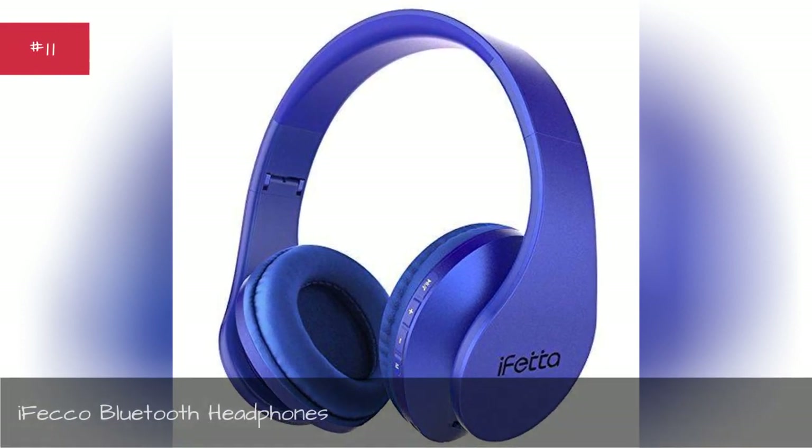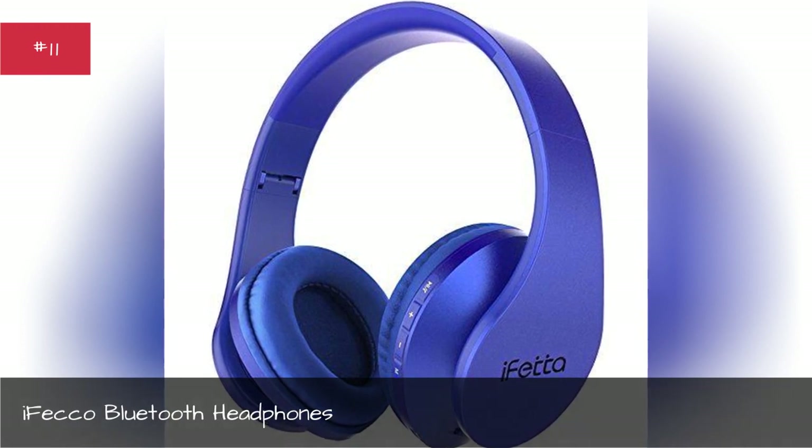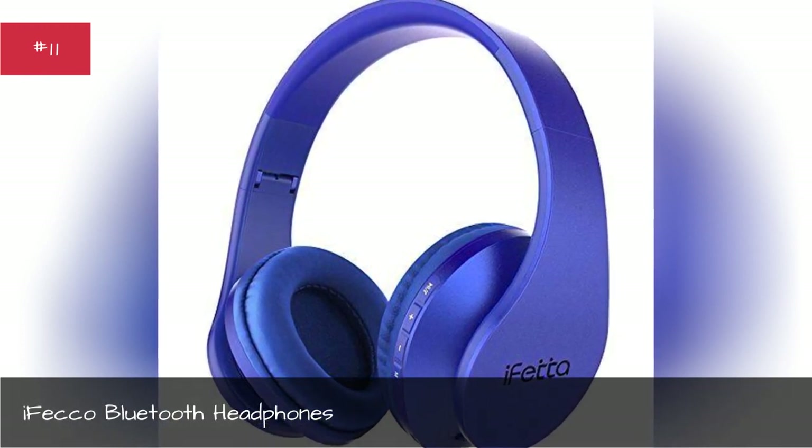Ifeco Bluetooth Headphones. Really puts the blue in Bluetooth, don't you think?